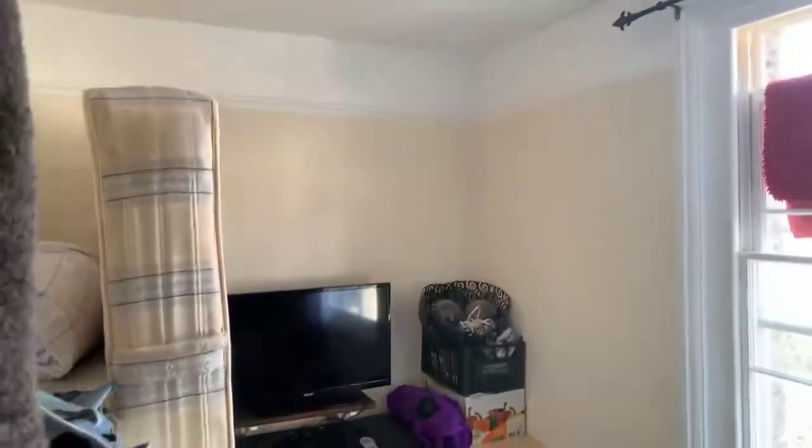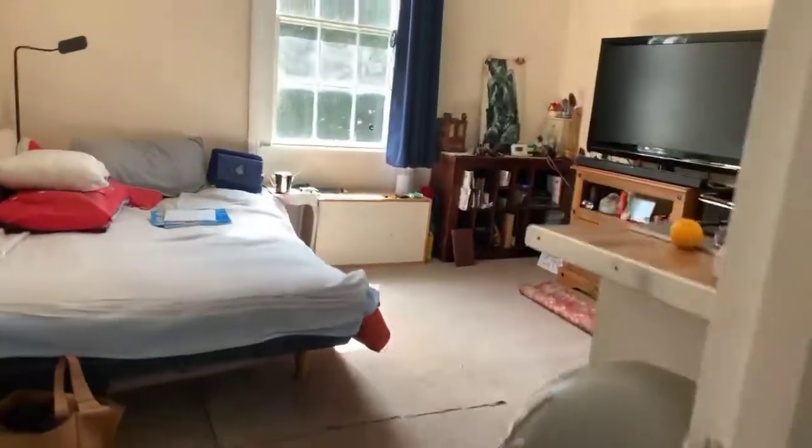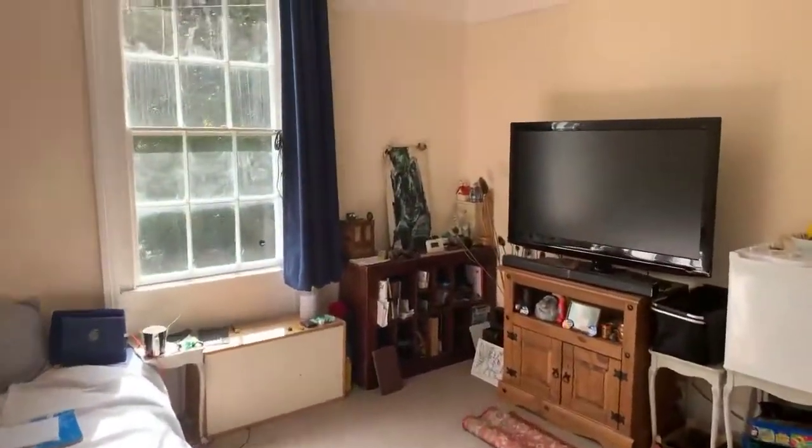There's a little hallway in here, bedroom once again, and then the open plan living room and kitchen area.